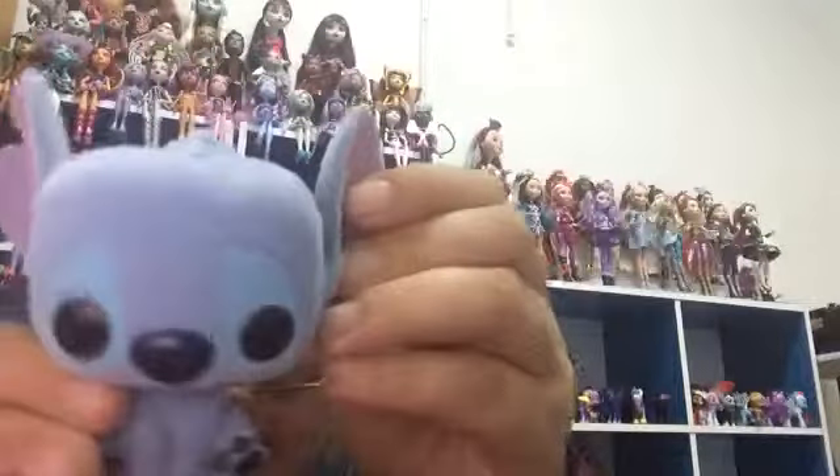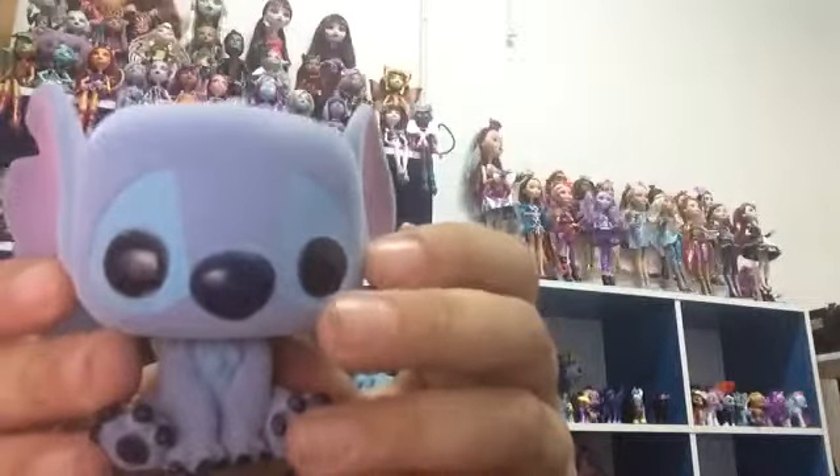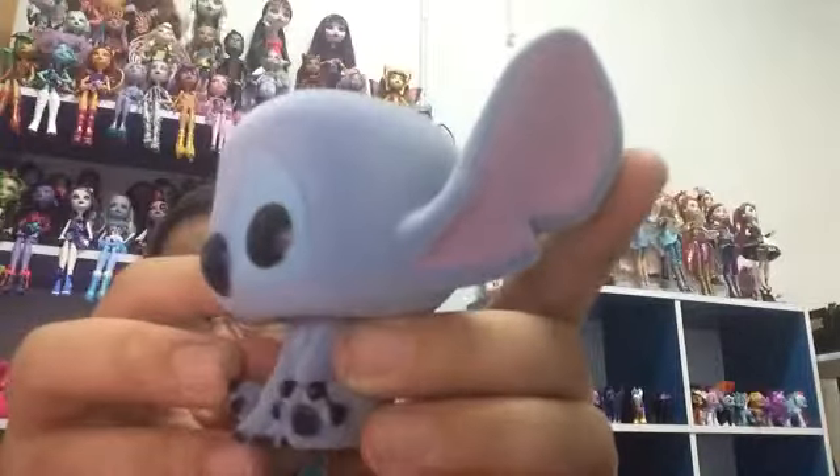This is Stitch — this is the new Stitch. This was an awesome find. I love it.